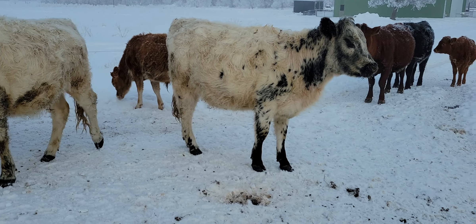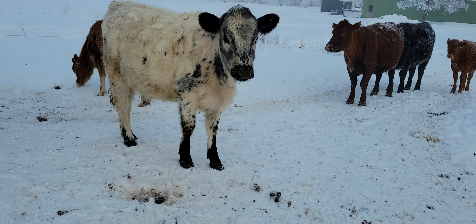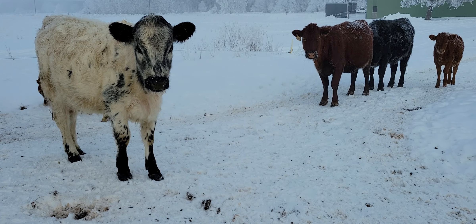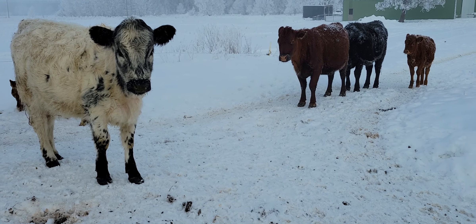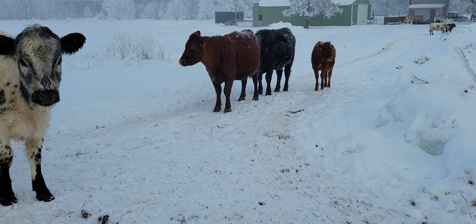I had bought one lick tub earlier to help that Jersey along. And once I started getting into some good bales there, it seemed like she was doing pretty well and was able to start putting condition on.